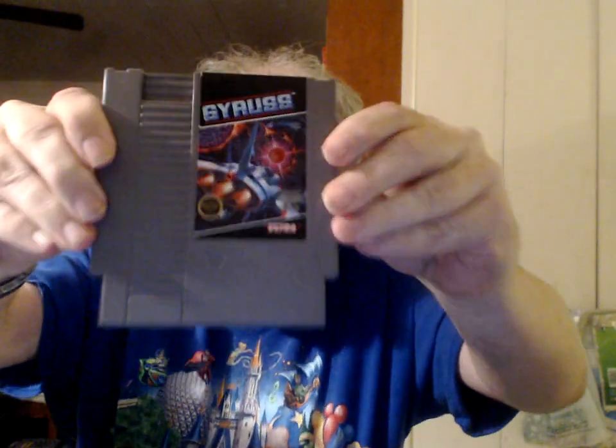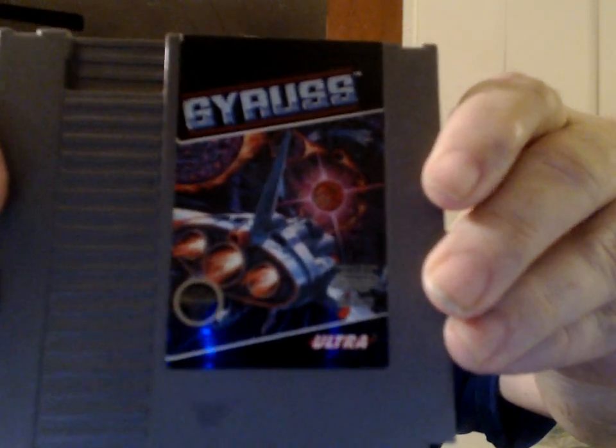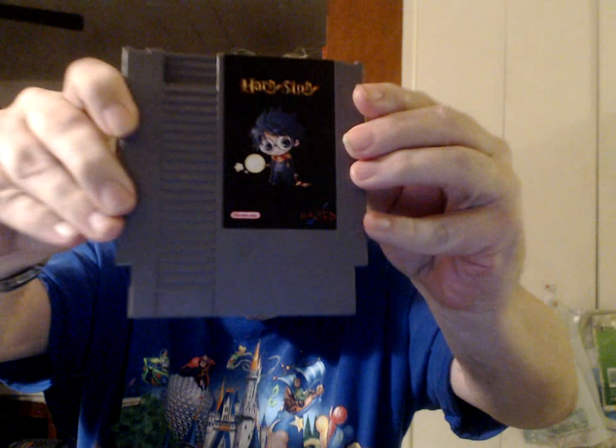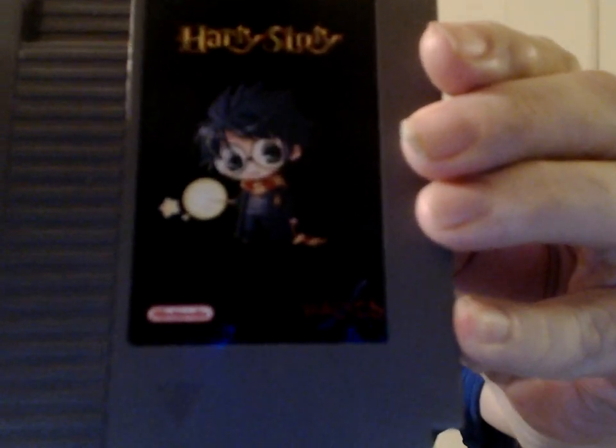From Ultra — Gyrus. This is a hacked game; I believe it's a hack of Wacky Racers. Harry's Story — although I think that should be Harry's Story, but whatever.